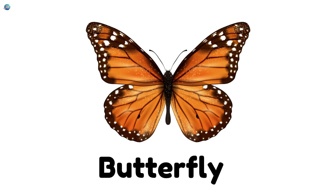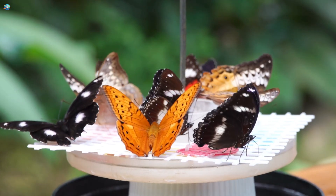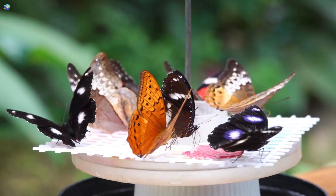Butterfly! Butterflies have colorful wings that flutter in gardens. They love sipping nectar from flowers.